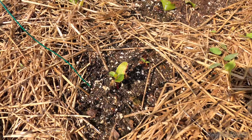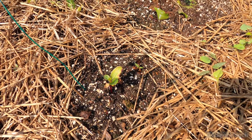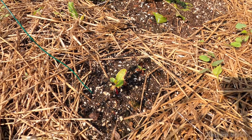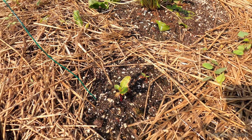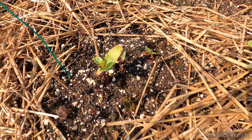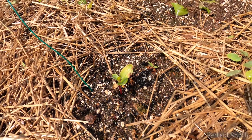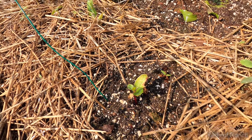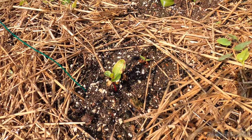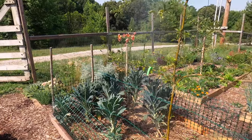Over here we also have Malabar spinach. I actually planted some seeds alongside the transplant Malabar spinach, because given our past experiences I don't trust transplants too much. I like to plant seeds alongside too, just in case the transplants don't work out. What I imagine is going to happen is the seedlings are going to grow much quicker than the actual transplants. We'll see how that goes.